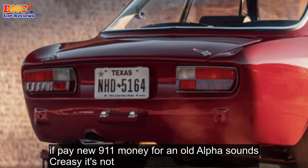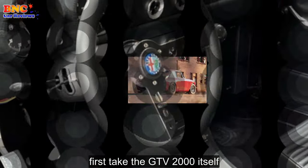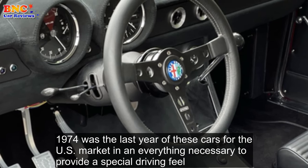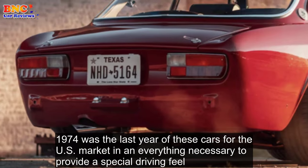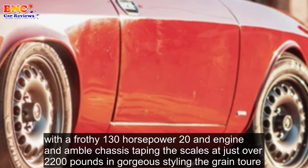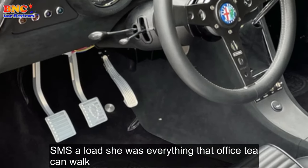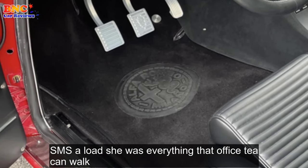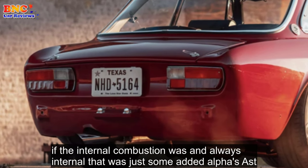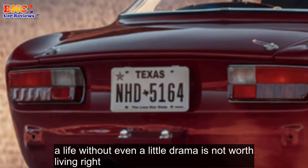If paying new 911 money for an old Alfa sounds crazy, it's not. 1974 was the last year of these cars for the US market, and they had everything necessary to provide a special driving feel. With a frothy 130-horsepower twin-cam engine, a nimble chassis tipping the scales at just over 2,200 pounds, and gorgeous styling, the Gran Turismo Veloce was everything that Alfisti could want. If the internal combustion wasn't always internal, that was just some added Alfa zest — a life without even a little drama is not worth living, right?